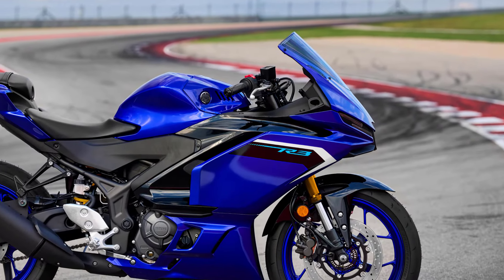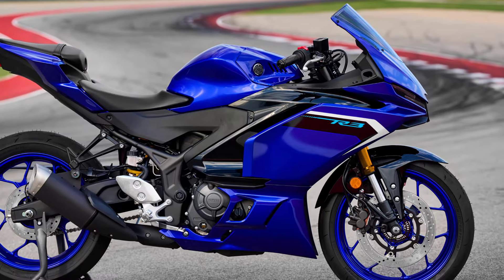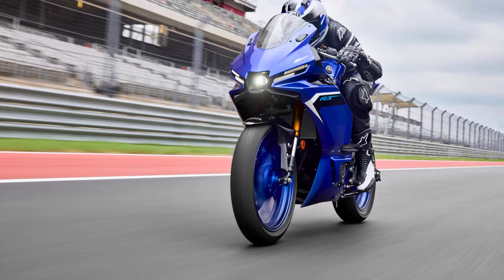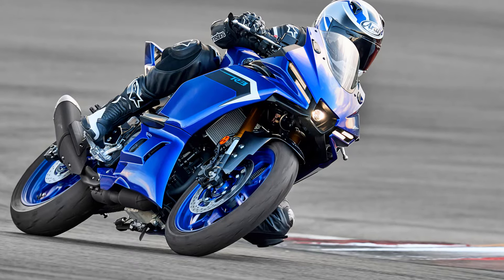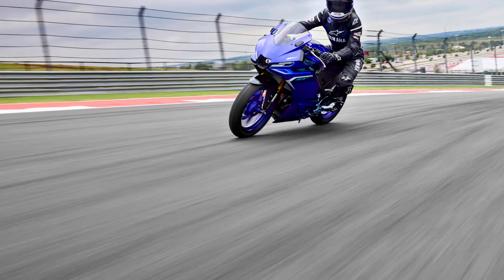The R3 is equipped with 37mm KYB upside-down front forks that provide optimum front-end feel. Whether traveling through the streets or attacking lap times on track, the R3's perfect balance of shock absorption and handling stability give maximum feedback and confidence to the rider.